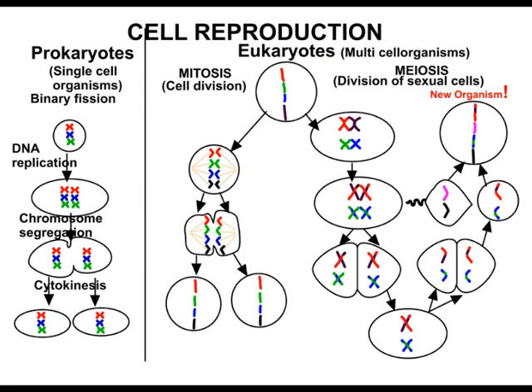This bacteria is one of a class of the very simplest of cells known as prokaryotes that have ever been found. They multiply by the DNA dividing and the cell then splitting in two.